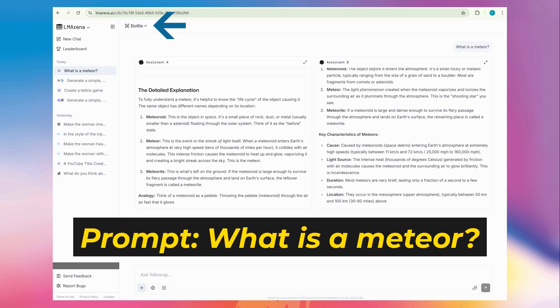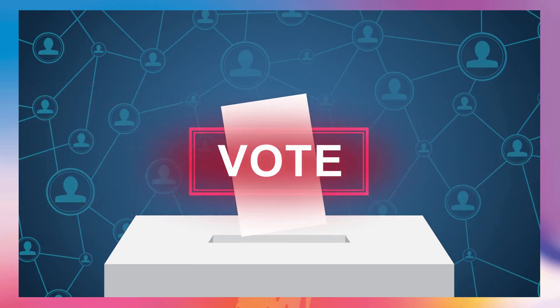Finally, there's Battle Mode. This is where you become a voter and directly influence the global leaderboard. You enter a prompt and get responses from two anonymous models. Let's say you ask both: what is a meteor?